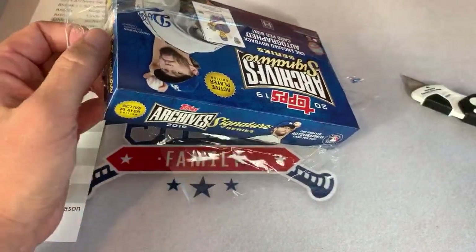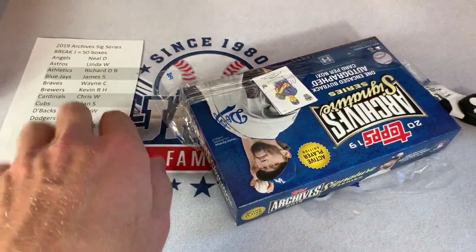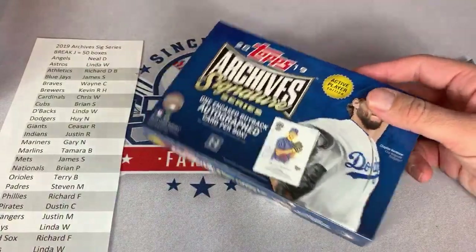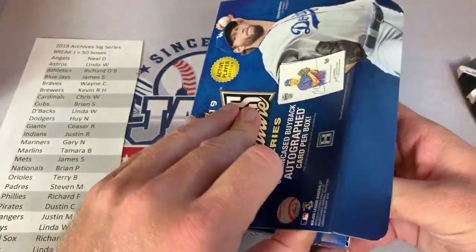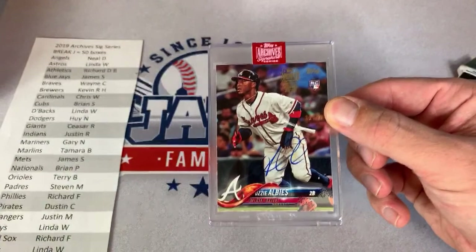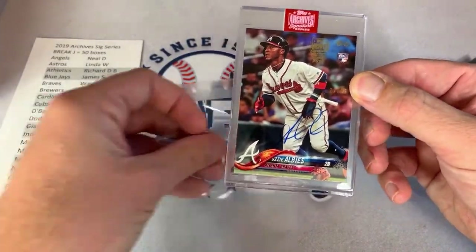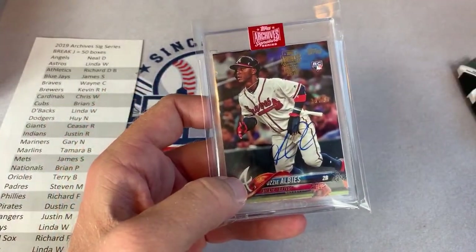Brian Mullaney asks about Break J — yes, it's Break J. This is box number 22, not even halfway done with the first round. Our next one is going to be an Ozzie Albies again — another Ozzie Albies rookie. We already pulled one in the first case, and now we got another one. That one is for Wayne again — congratulations Wayne.